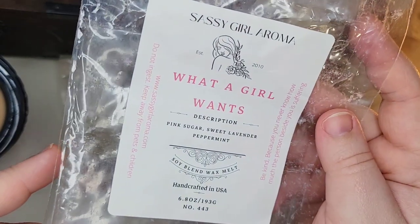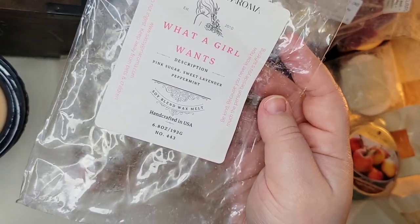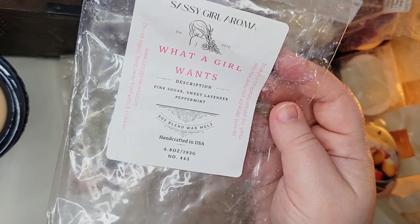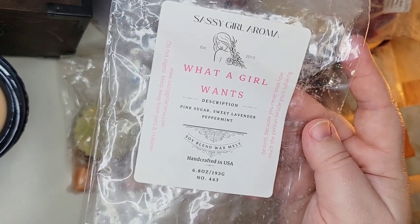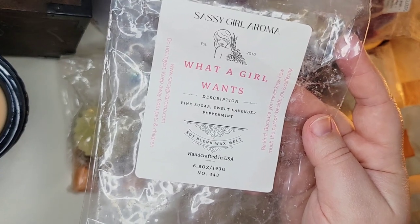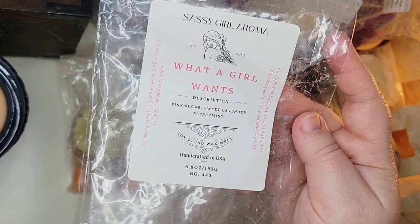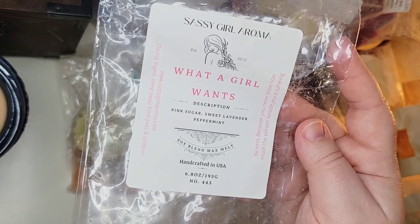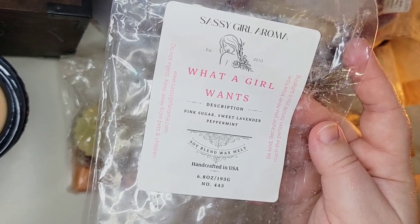Another bedtime melt — from Sassy Girl Aroma, about half a brittle left in What A Girl Wants: pink sugar, sweet lavender, and peppermint. I melted this twice — one day mixed with a little bit of a Salt Mountain Melts scent, and another day on its own. I liked this; I could still smell a sweet bit of lavender the next morning. It isn't groundbreaking — every vendor has some version of lavender pink sugar and peppermint — but it performed well and I would possibly pick it up again.